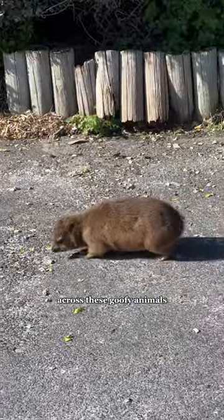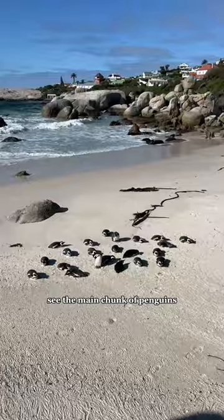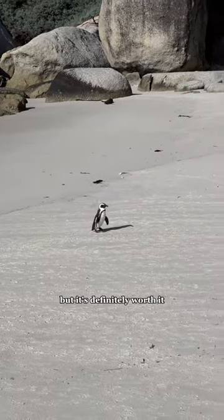And we also came across these goofy animals. The one walk to the beach is free but if you want to see the main chunk of penguins you have to pay for your entry. But it's definitely worth it.